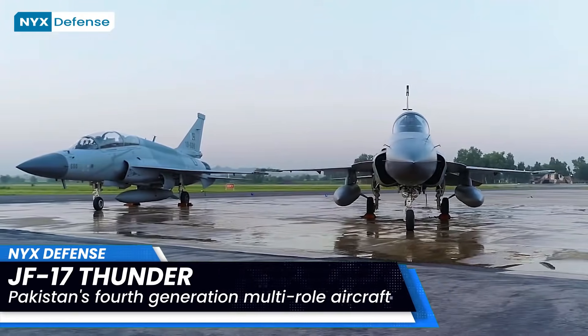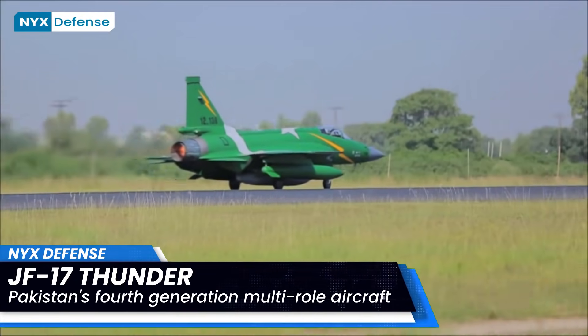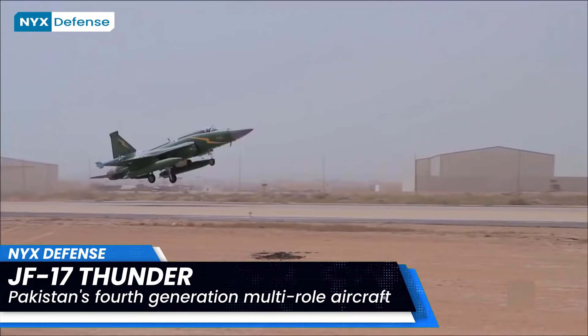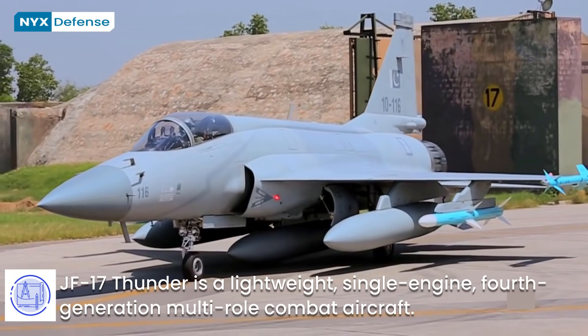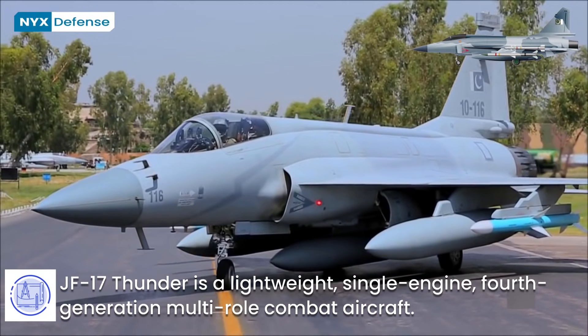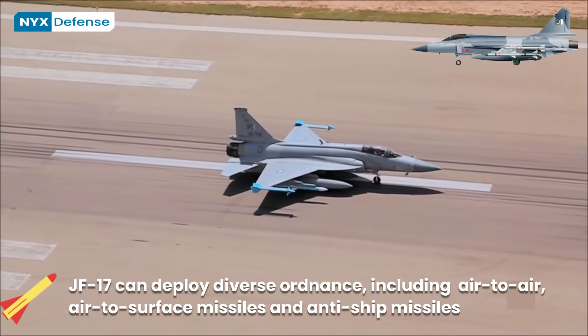The JF-17 Thunder is a lightweight, single-engine, fourth-generation multi-role combat aircraft developed jointly by the Pakistan Aeronautical Complex and the Chengdu Aircraft Corporation of China. The JF-17 can be used for multiple roles, including interception, ground attack, anti-ship, and aerial reconnaissance.